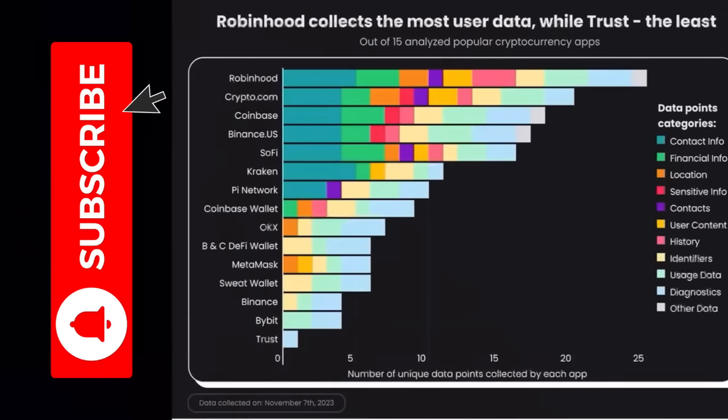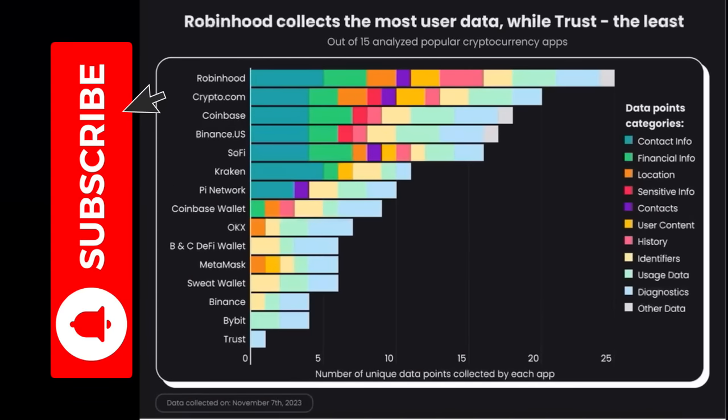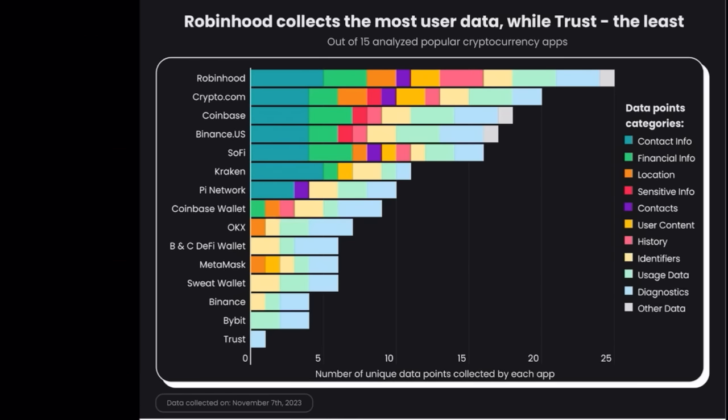Then we have the most important chart — showing which exchanges are collecting user data and which are likely sharing it with other companies and governments. Robinhood is leading — I will never use Robinhood. Crypto.com is also collecting a lot of data, which I didn't know. Then we have Coinbase, Binance, Kraken, Pi Network, Coinbase Wallet, and OKX. At the bottom is Trust Wallet — but I don't trust Trust Wallet anymore after I was hacked this year for over 200,000 euros. The next safest option for me is Bybit, which doesn't collect all that user data.